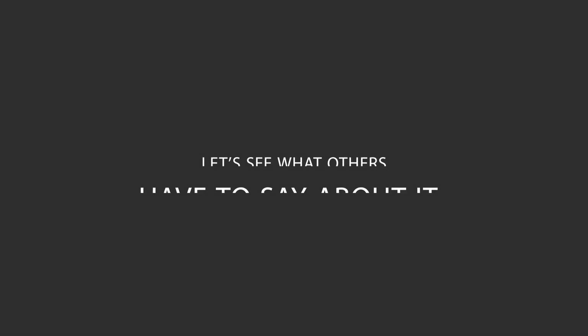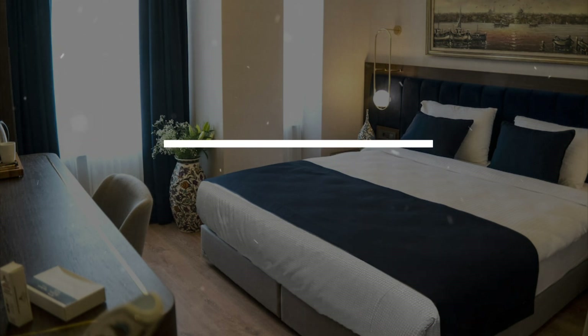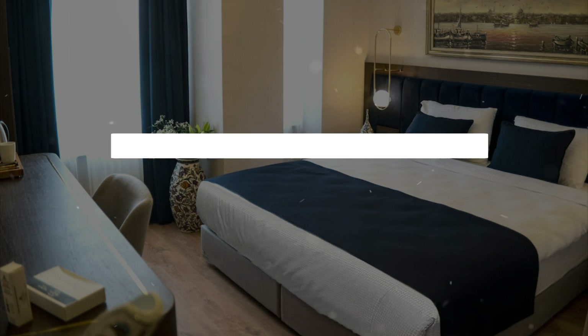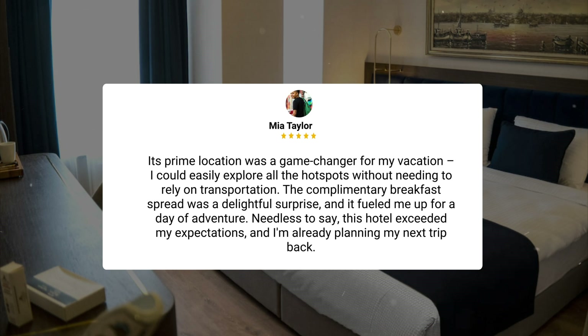Here's what other travelers have to say about this hotel. My recent stay was nothing short of amazing. From the moment I walked in, I was greeted by the most welcoming and attentive staff. The trendy decor gave off a super cool vibe, and the room was not only stylish but also incredibly comfortable. I honestly had the best night's sleep in ages — that mattress deserves an award. Its prime location was a game-changer for my vacation.